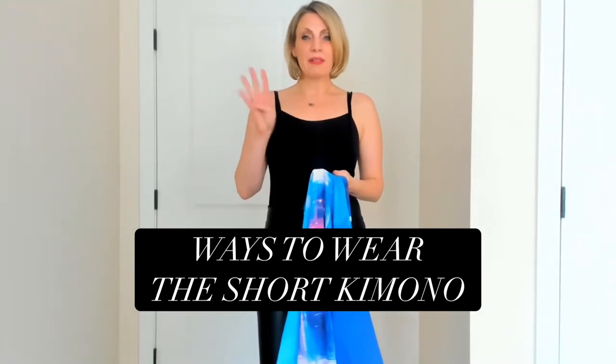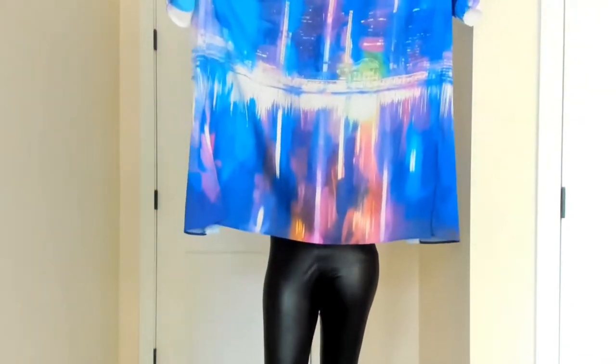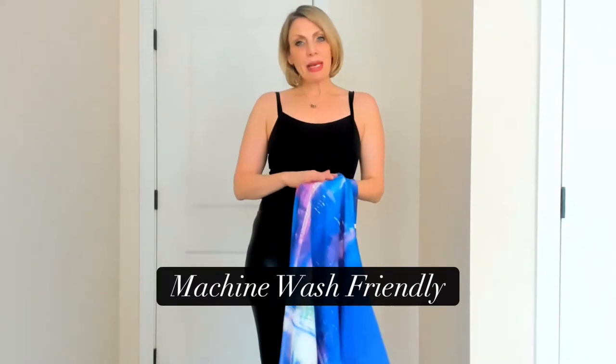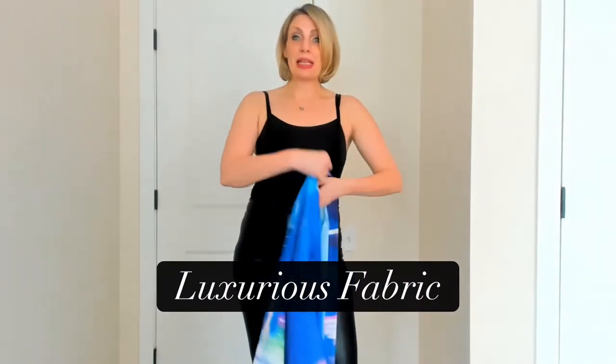Today I'm going to show you the four different ways of how to wear your short Detroit kimono. This is our gorgeous short Detroit kimono. It's got all these vibrant blues and colors and has this cool iconic artistic statement of Detroit. This is made out of a poly georgette so it's machine wash friendly but looks, feels, and drapes like a silk.